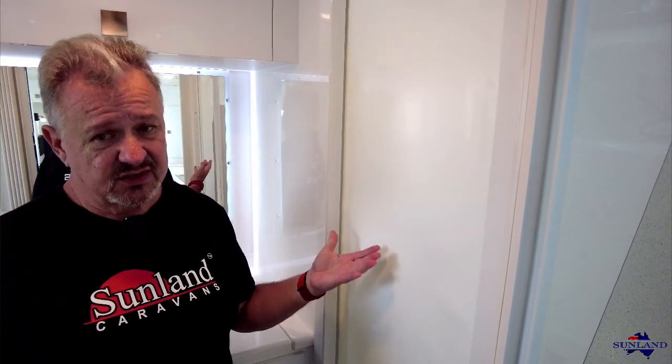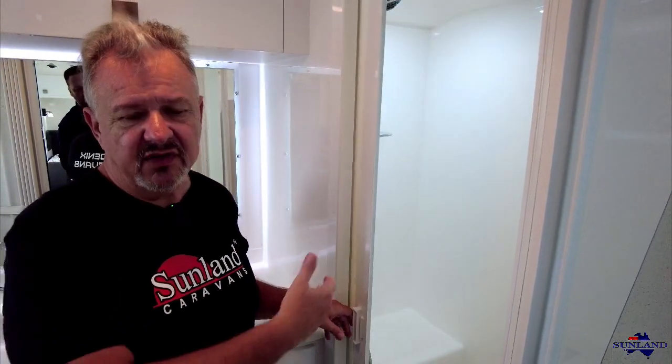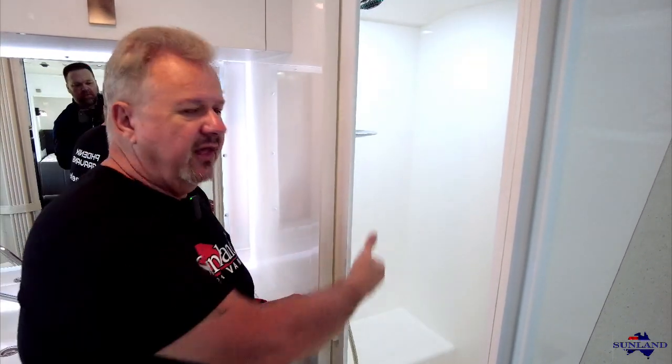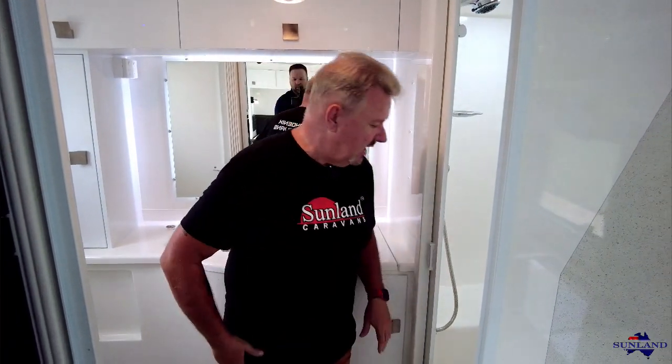I can't leave this area without mentioning the shower door again. People say it's a bit flimsy, but these doors are fantastic — bigger than the opening so water can't get past, lightweight, and translucent so light travels through and you don't feel claustrophobic. The little squeegee takes the excess water off, and you leave it open all the time unless you're actually using the shower. They just work an absolute treat.